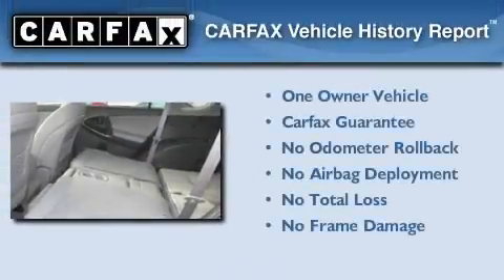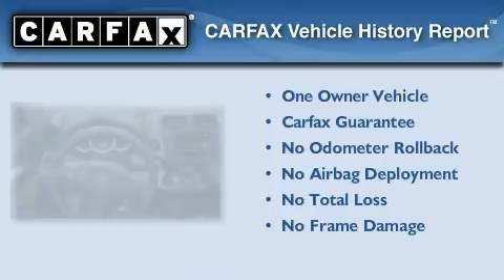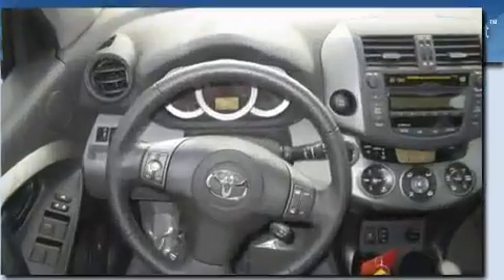This crossover has had only one owner, and it qualifies for the Carfax buy-back guarantee. This vehicle is sure to sell fast.